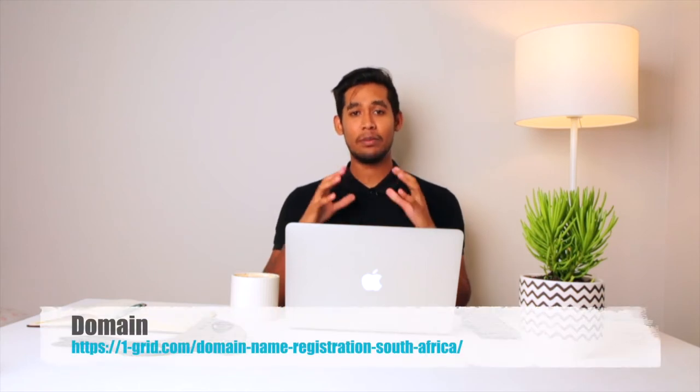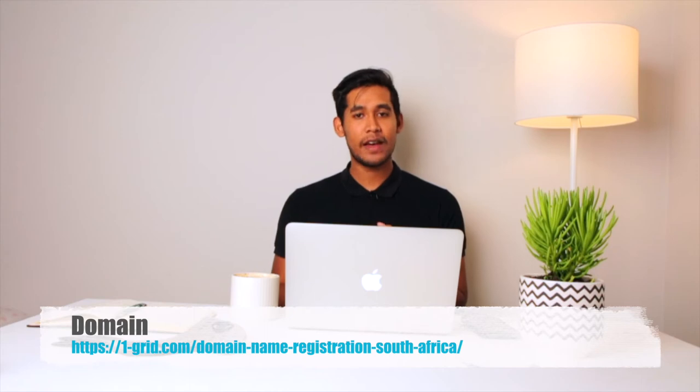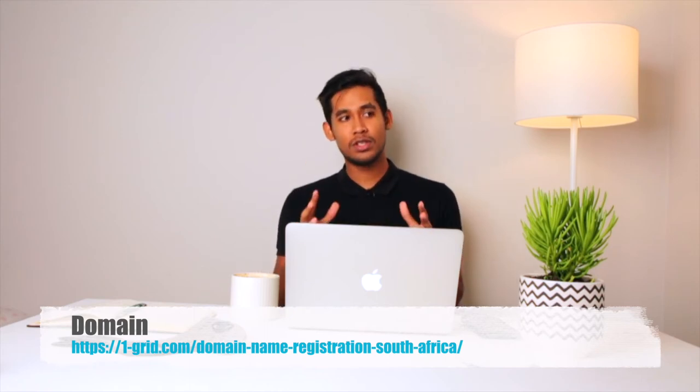Okay let's jump right into it. So three things that you're going to need to take your side hustle to the next level. One, you're going to need a domain — a domain so that your website can actually live on, so that customers can find you when they're searching on Google. A place that you can call yours that doesn't get affected by algorithms. We're not talking about a social media profile or a page. We're talking about your website, posted on your specific domain. That's essential. That's point number one.